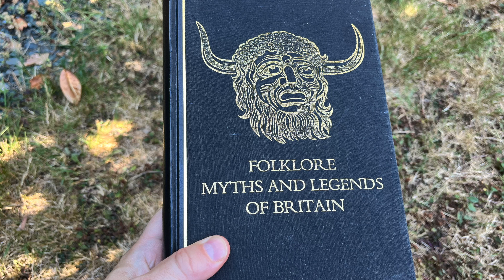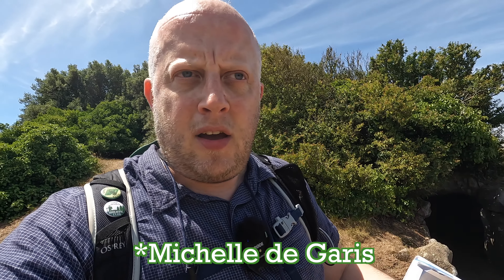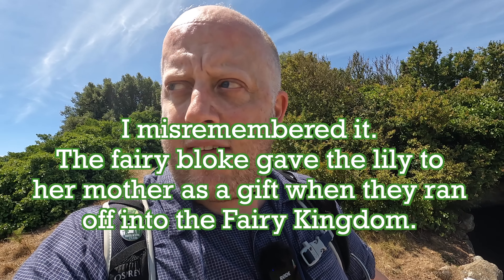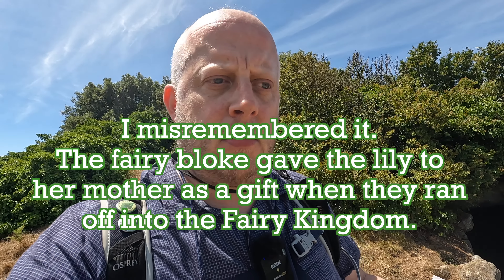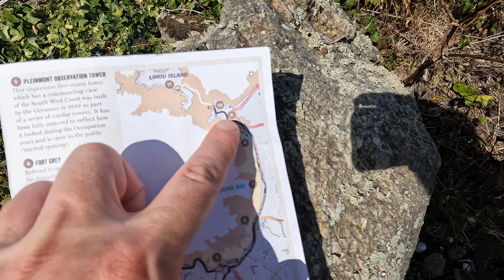I was reading through my excellent folklore, myths and legends of Britain book, and there are quite a lot of fairy stories around Guernsey. The Guernsey lily is said to be a gift to a lady called Marie — I'll write it here — who found a youthful fairy man in a hedge, fell in love with him, and he gave it to her as a gift.